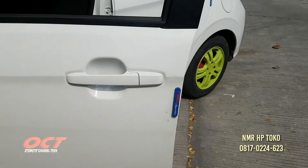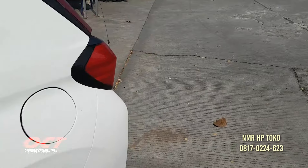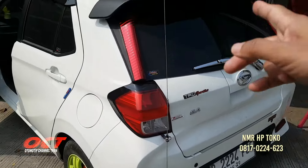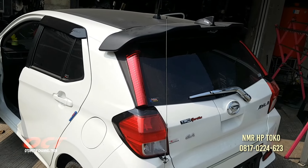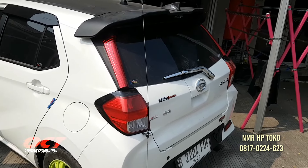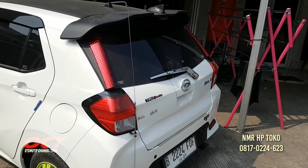Yang belakang, antena itu kena 300 sama pasang. Spoiler ini tambahan, pakai dari Suzuki, harganya kena 800. Spoiler tapi pas ya Pak.